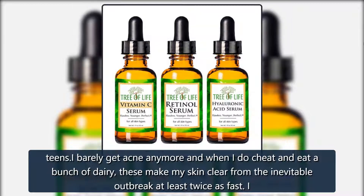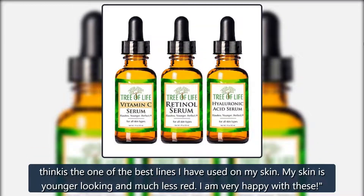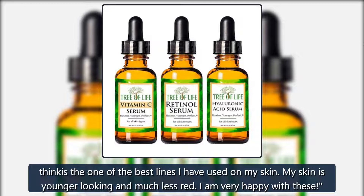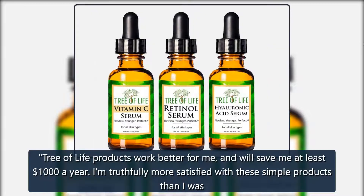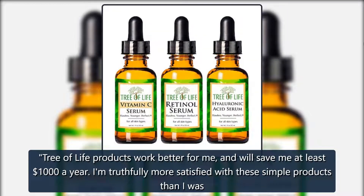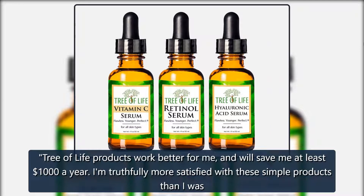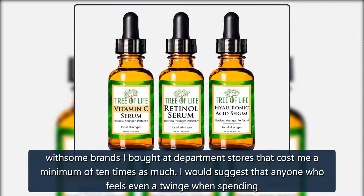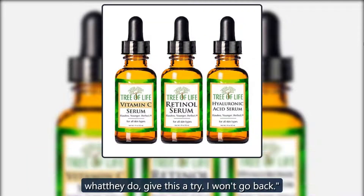When I do cheat and eat a bunch of dairy, these make my skin clear from the inevitable outbreak at least twice as fast. My skin is younger-looking and much less red. I am very happy with these. Tree of Life products work better for me and will save me at least $1,000 a year. I am truthfully more satisfied with these simple products than I was with some brands I bought at department stores that cost me a minimum of 10 times as much.